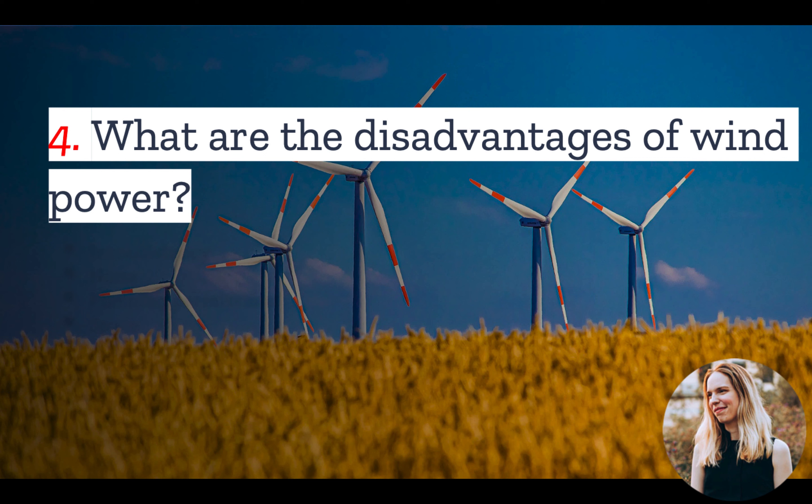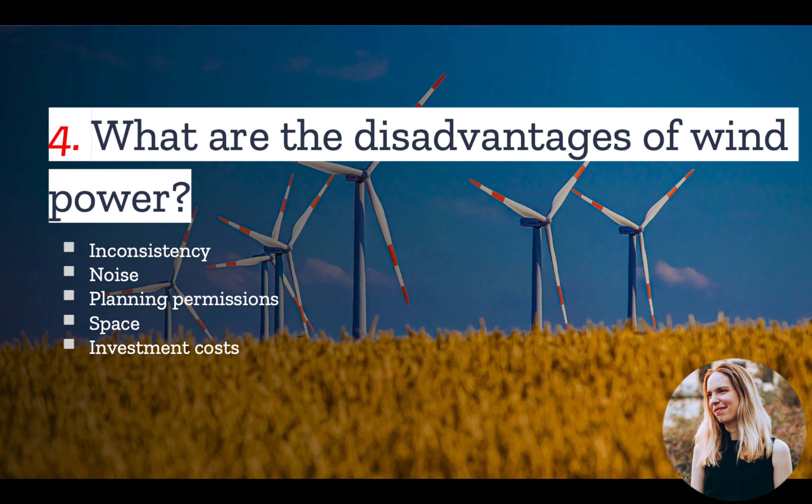Number 4: What are the disadvantages of wind power? Unfortunately, the wind doesn't always blow, which means that wind power can be unreliable. Wind turbines do produce some noise, although if you site them far enough from the house, this shouldn't be a problem. Other factors to consider are planning permissions — some areas may have zoning that restricts how tall a wind turbine can be or where it can be placed. You also need to find appropriate space on your land and make an upfront investment.